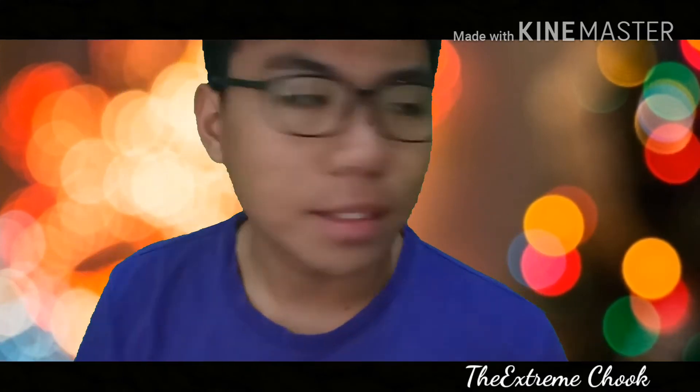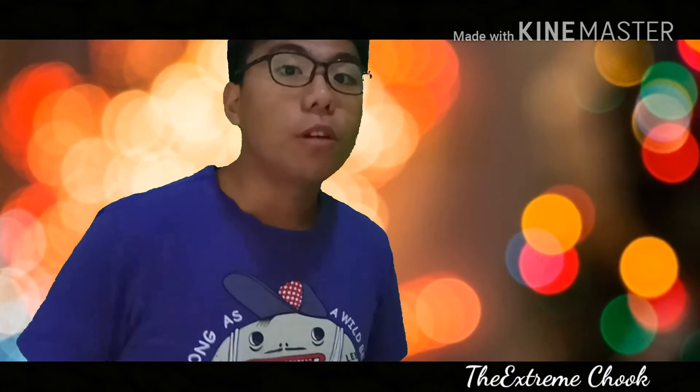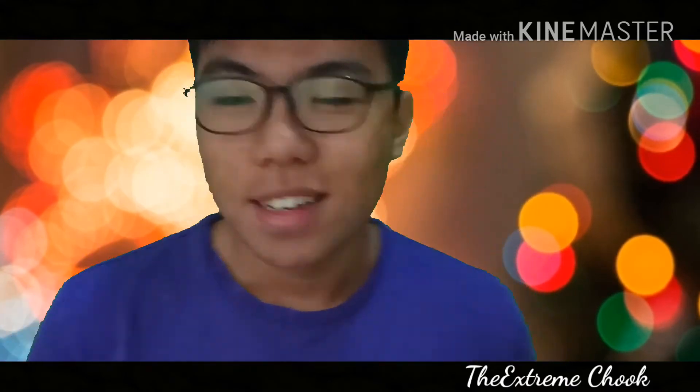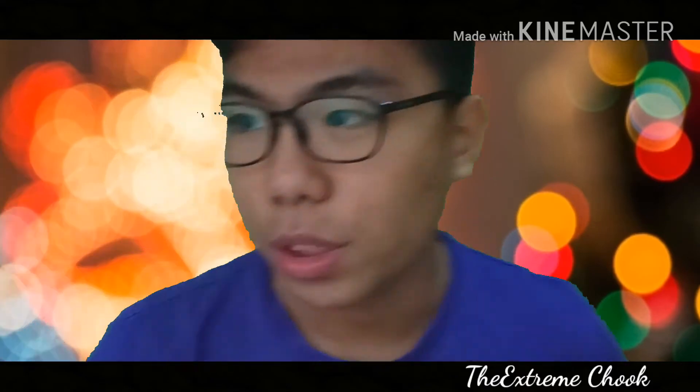Nice to meet you guys. If you are wondering how to create amazing videos — not just high-quality but also crispy — all you need is a green screen and a pane of glass, which is the window.